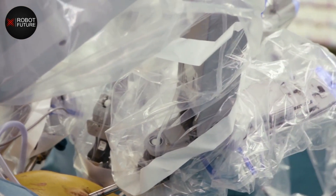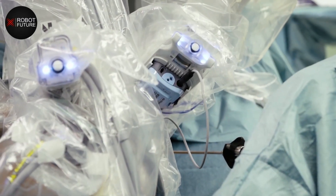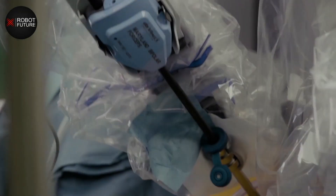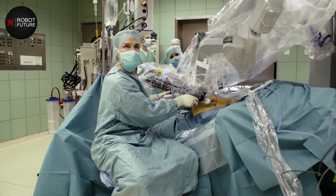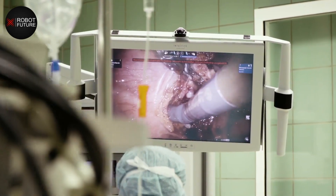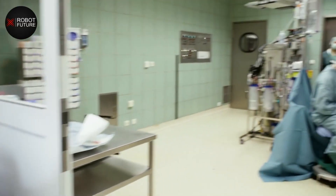Overall, the current applications of humanoid robots in healthcare are varied and wide-ranging, and they have the potential to improve the quality of life for patients and make healthcare more efficient. In the next section, we will examine the advancements in technology that are driving the development of humanoid robots in healthcare and assistive technology.